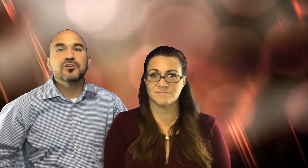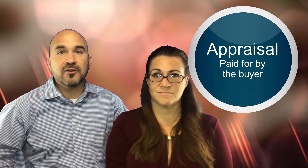If you have a financial contingency because you're getting a loan, you'll need an appraisal which will be paid for by you, the buyer. If for some reason the financing cannot be obtained during this time, you as the buyer are no longer obligated to purchase, which is the reason why sellers want to see your pre-approval letter.